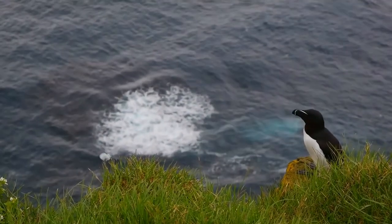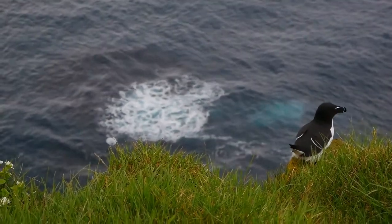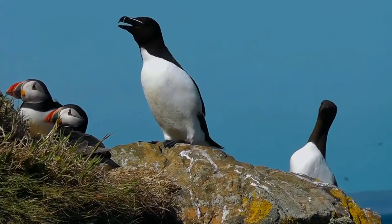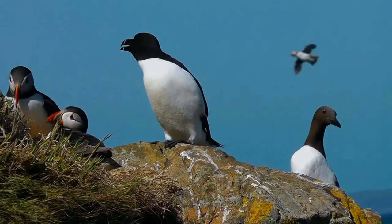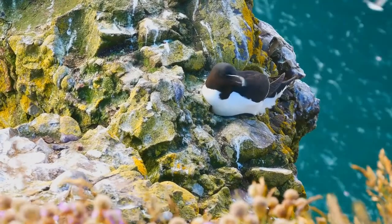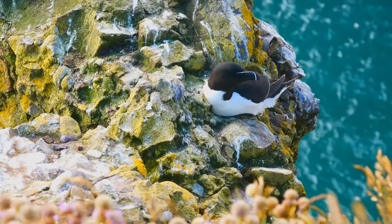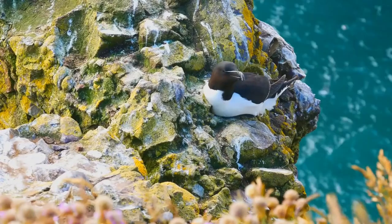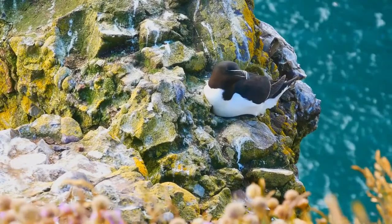It is a large and thick-set bird. The female and male adults are very much alike, having only small differences such as wing length. During incubation, this species has a horizontal stance, and the tail feathers are slightly longer in the center in comparison to other alcids. This makes the razorbill have a distinctly long tail, which is not common for an auk. In flight, the feet do not protrude beyond the tail.